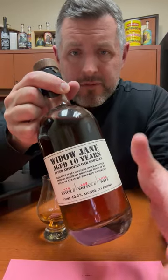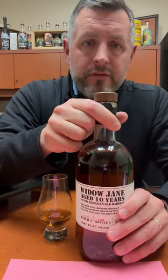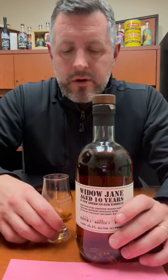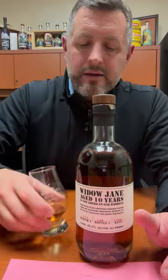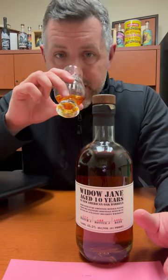It's proofed down to 91 proof with this very famous New York well water. So if it's as good as the bagels in New York, then we're going to be doing just fine.